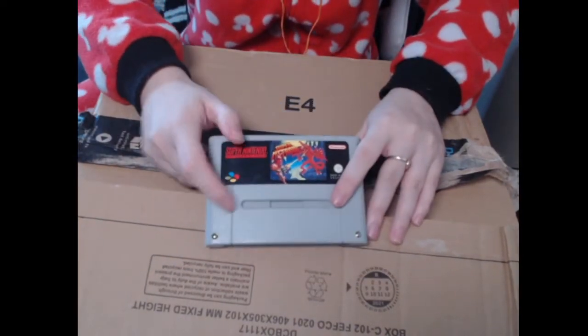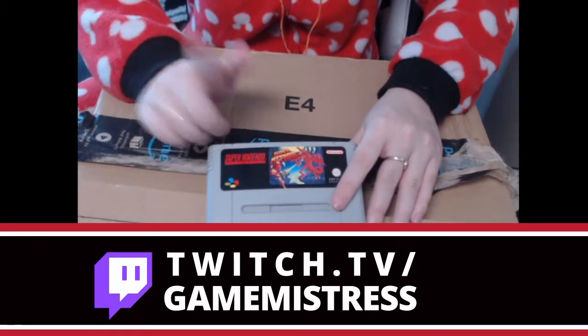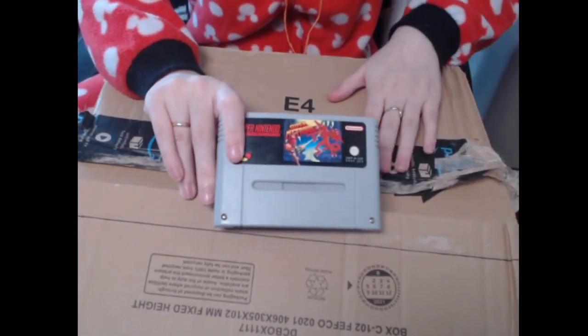I can't wait to start streaming this game on Twitch. I'll be streaming Zero Mission, Super Metroid, and Metroid Fusion, just like that, before Metroid Dread comes out. Now let's go over to the big box, shall we?